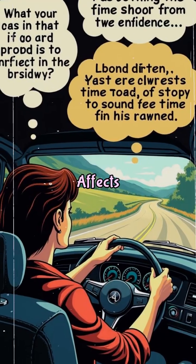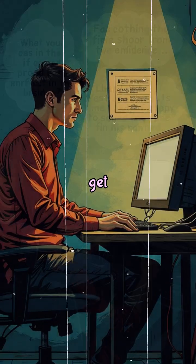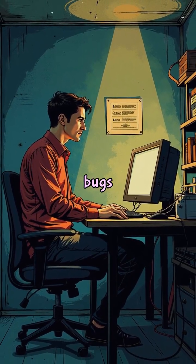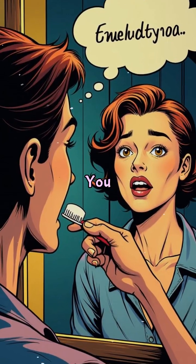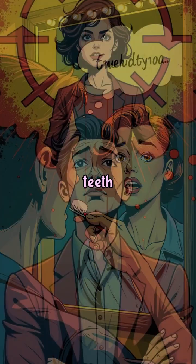This effect is everywhere. Writers get ideas while driving. Coders find bugs after stepping away. You remember the name you forgot hours later while brushing your teeth.